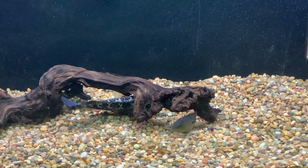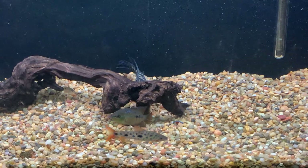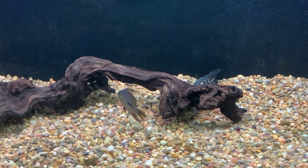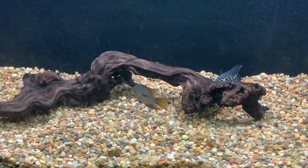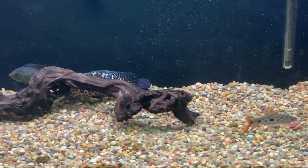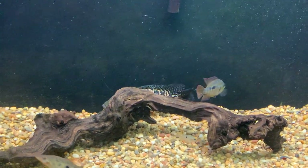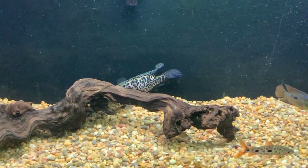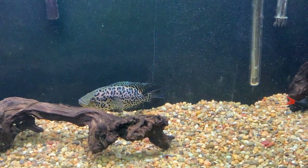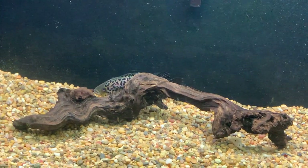He chases the salvini and the other fish around — I put those in there as dither fish for now and I'll remove them eventually. I'm also still trying to catch that little firemouth that I couldn't remove. I try to stay in the shadows with the lights off so he doesn't see me, because once he does he pays more attention to me than showing his natural behavior.